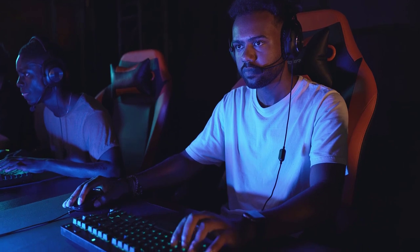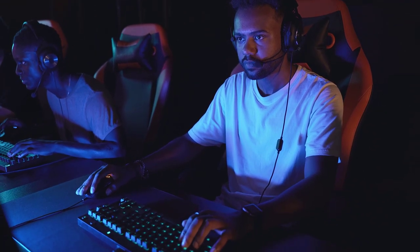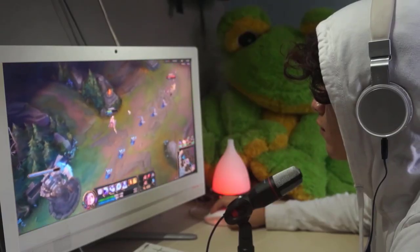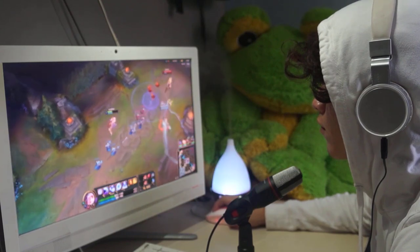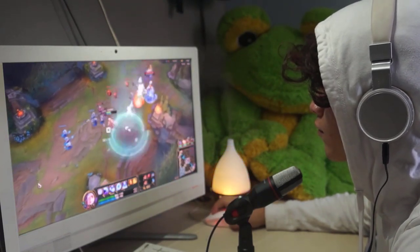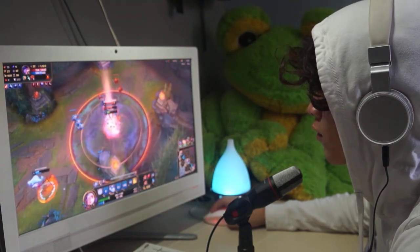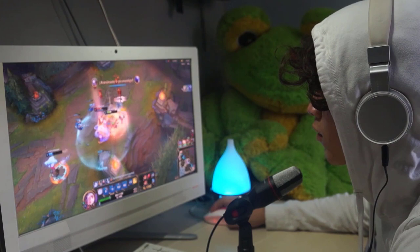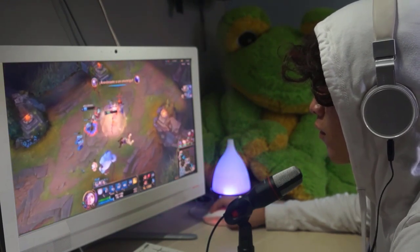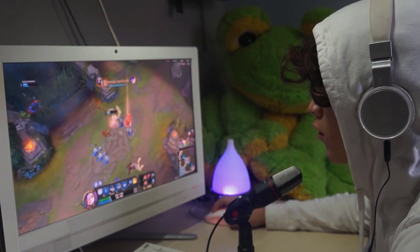In this buyer's guide, I'll walk you through everything you need to consider when purchasing a gaming PC — from the processor and graphics card to storage options and connectivity. You'll be armed with all the knowledge to make the best choice for your gaming needs. Now let's dive into the exciting part: the gaming PCs themselves. I've carefully selected a diverse range of options that cater to different gaming styles and preferences, so no matter what your gaming taste may be, there's a pre-built gaming PC waiting for you in this list.